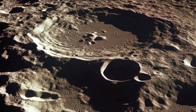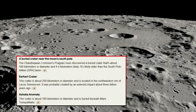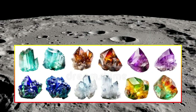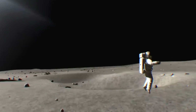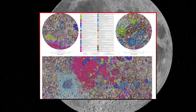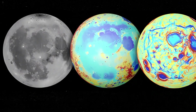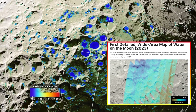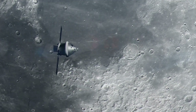The potential implications of this discovery extend far beyond scientific curiosity. The buried crater could contain valuable resources such as rare minerals, water ice, or other materials essential for sustaining human presence on the moon. Identifying and mapping these resources is a critical step in planning future lunar exploration and colonization. Water ice, in particular, is of immense interest, as it can be broken down into hydrogen and oxygen, providing fuel for spacecraft and life support for astronauts.